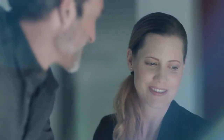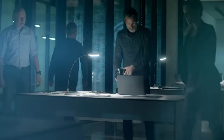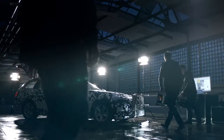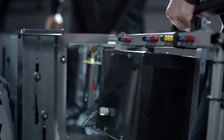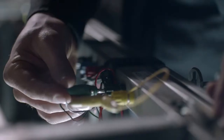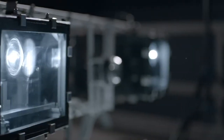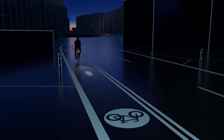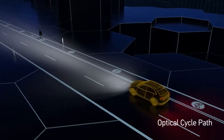We are at the dawn of a new era in digital lighting. Meeting the automotive industry's precise requirements and translating such complex technology into mass production is an intricate and demanding process. Step by step, we turn vision into reality.